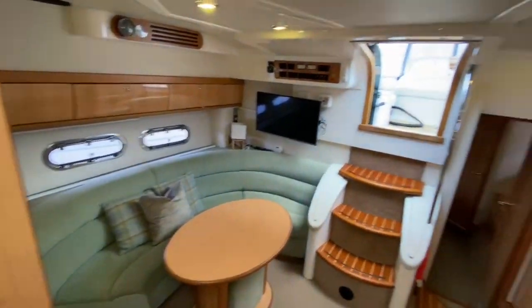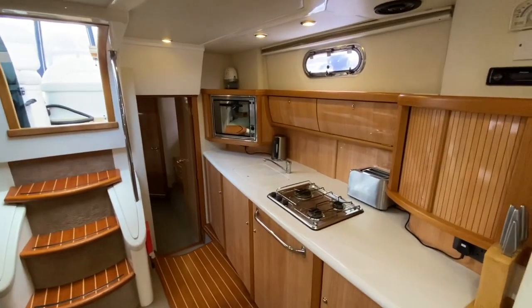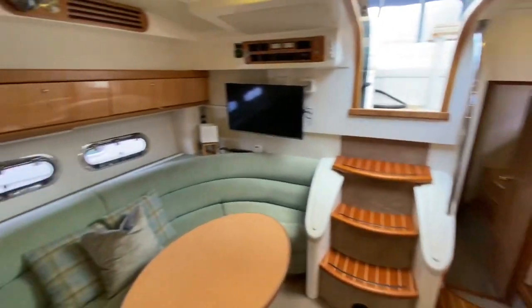Seeing the saloon from a different perspective — as mentioned, you've got plenty of space in here with all the extras and facilities you need to be self-sufficient if you wish to cruise away or spend an extended period of time on this luxury boat.